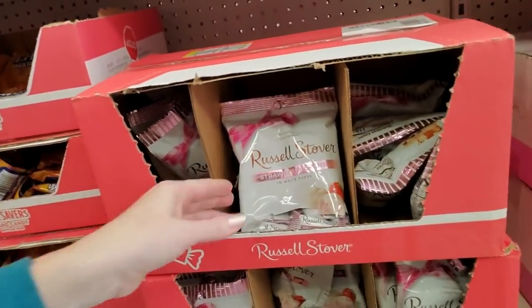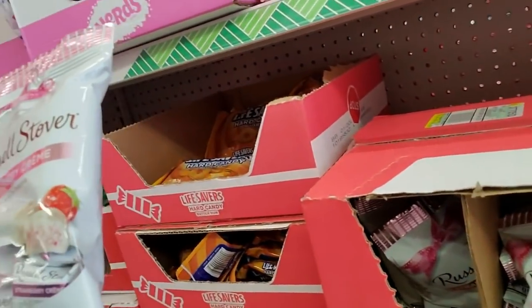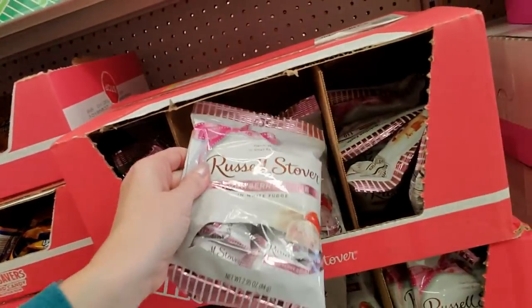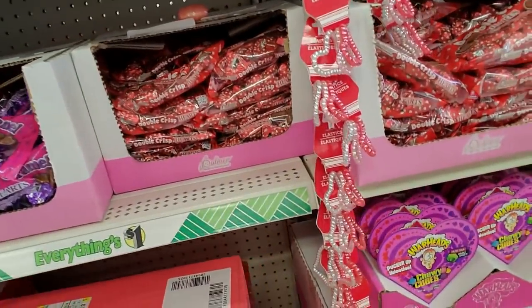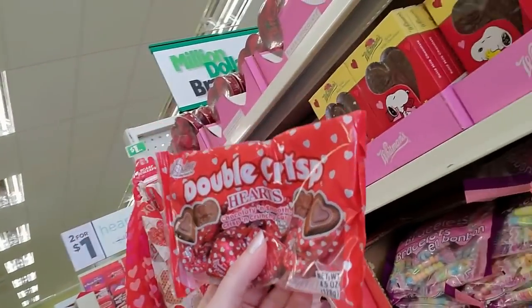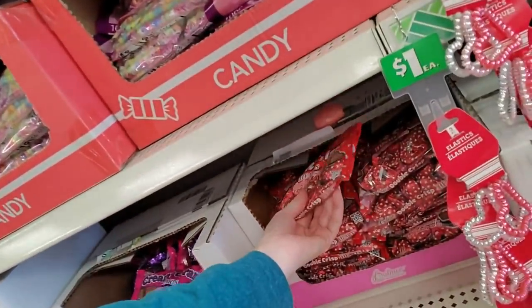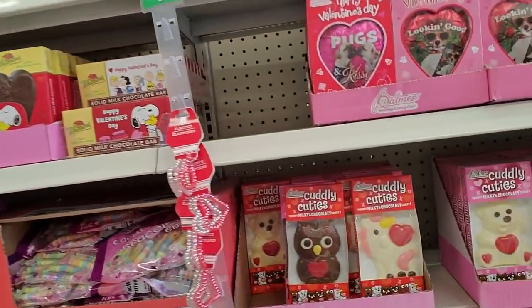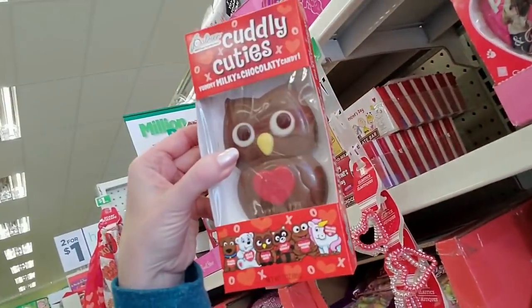Oh, here we have some — these are so good, they're butter rum flavored Lifesavers, I love those. And we have Russell Stover's strawberry cream and white fudge — I've never tried that. And now these are from Palmer — that's another terrible chocolate. Double crisp hearts.